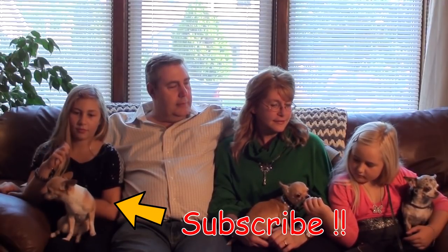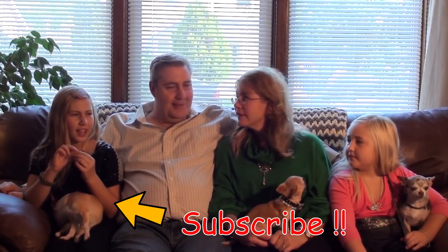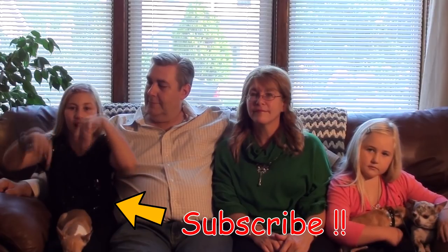I hope that answers your guys' questions. If you have any more questions, leave them in the comments below because I'm sure I've missed some information. Thank you guys so much for watching, and don't forget to hit that subscribe button down below.